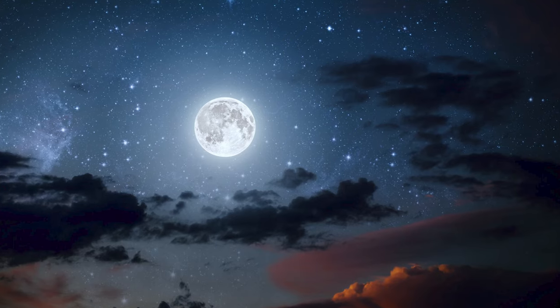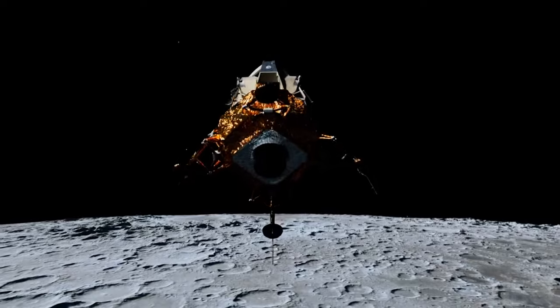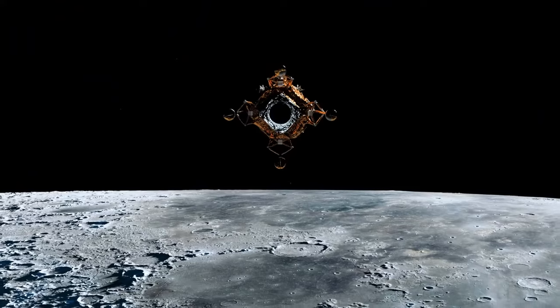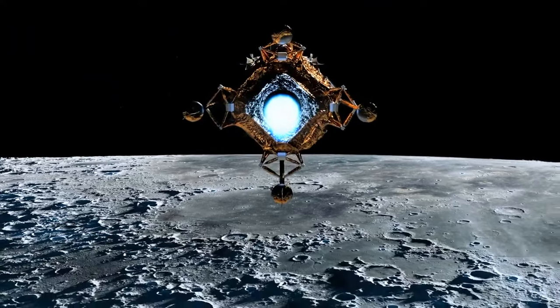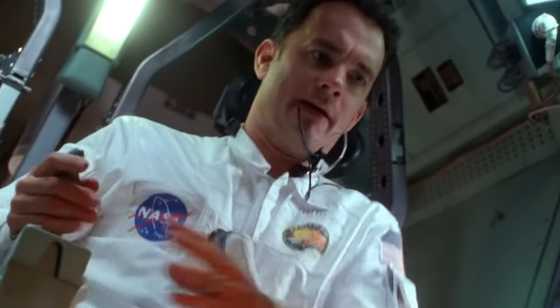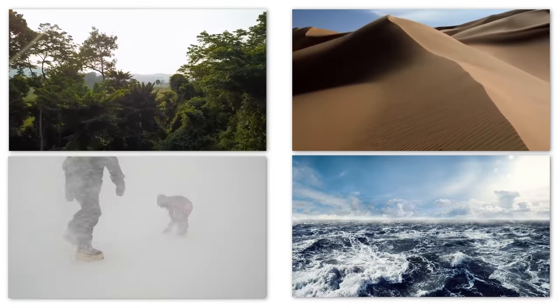To venture into a never-before-explored territory, one needs to understand the condition of the place, the possible dangers, and the consequent health risks in order to be fully prepared. Neil Armstrong had spent more than three years preparing for his mission to the moon. During that time, astronauts had to undergo various survival training, such as desert, jungle, open sea, and Antarctic survival.